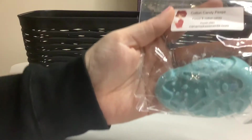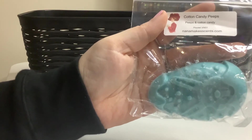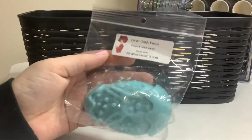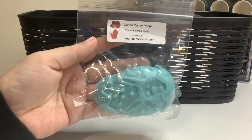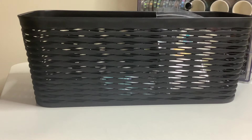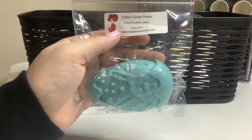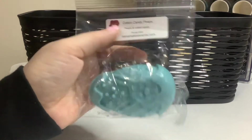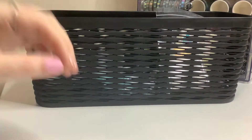And then from Nina Makes Sense. This is in the shape of an egg with like a little bunny on it. The scent is Peeps and Cotton Candy. It's a very subtle scent — kind of like a sweet candy, but not overloaded with sugar.